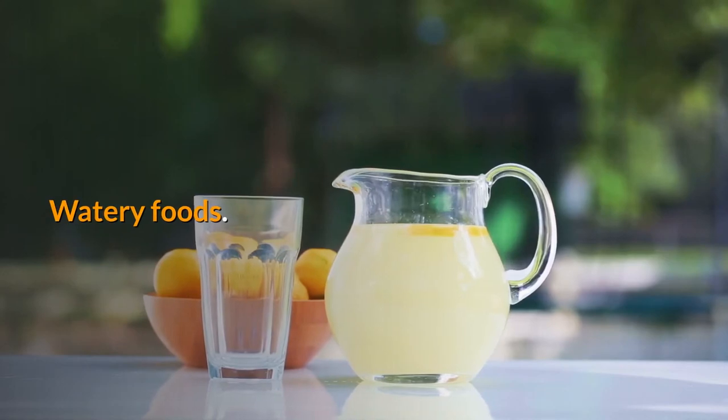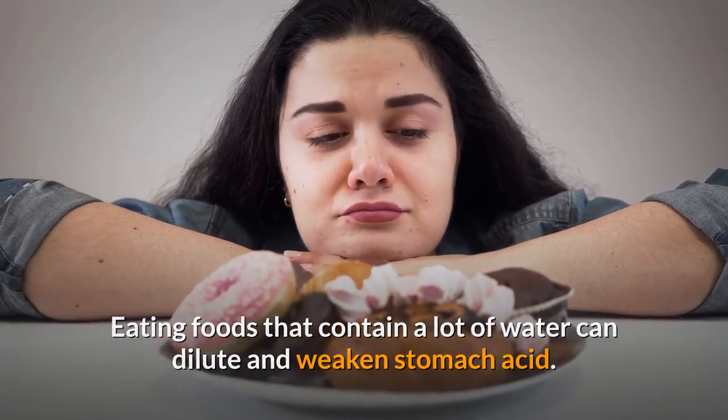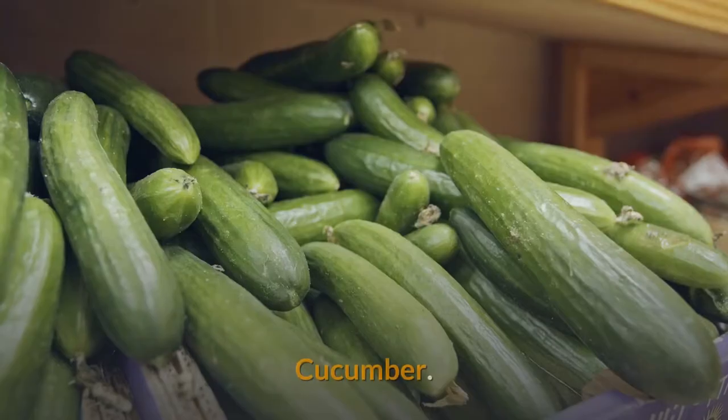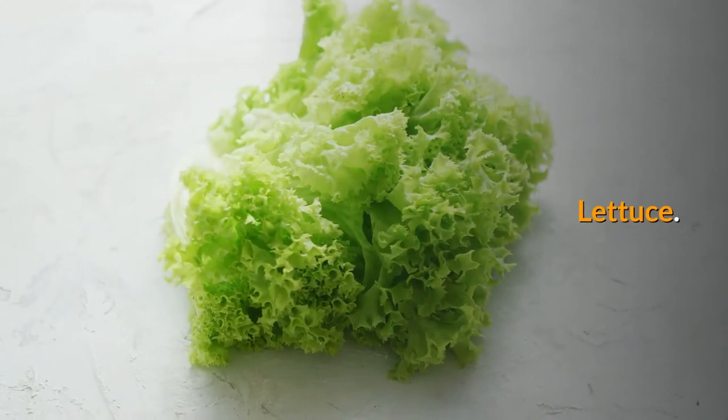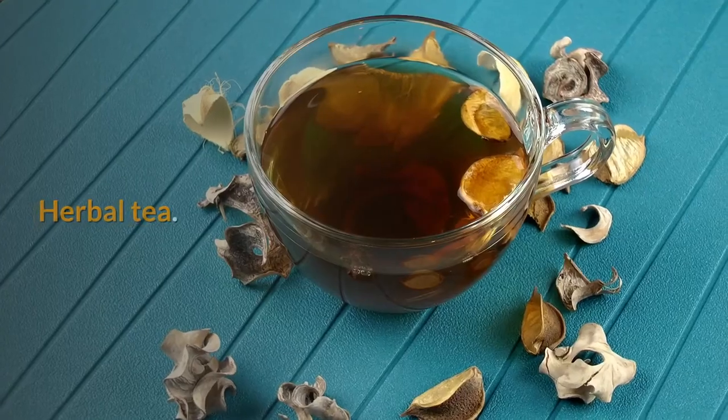Watery foods. Eating foods that contain a lot of water can dilute and weaken stomach acid. Choose foods such as celery, cucumber, lettuce, watermelon, broth-based soups and herbal tea.